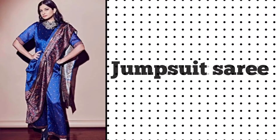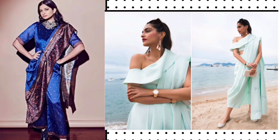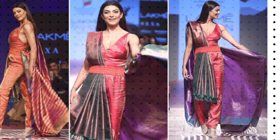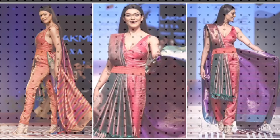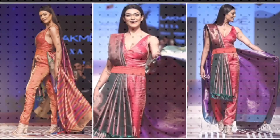Last but not least, we have the shorts sari. Feeling bold and creative? Drape your sari around your shorts to create an effortlessly chic look and exude modernity.